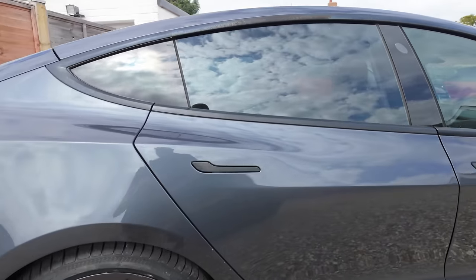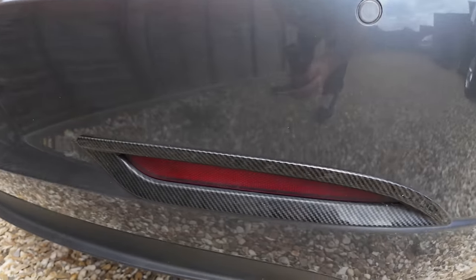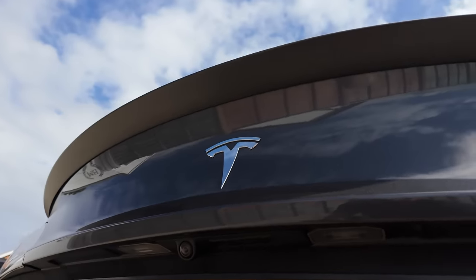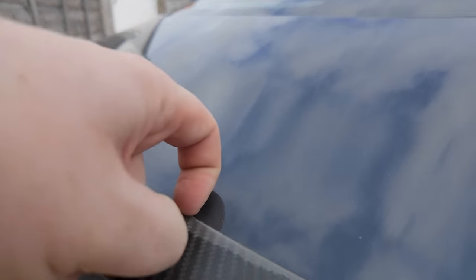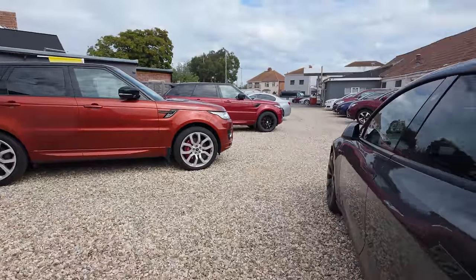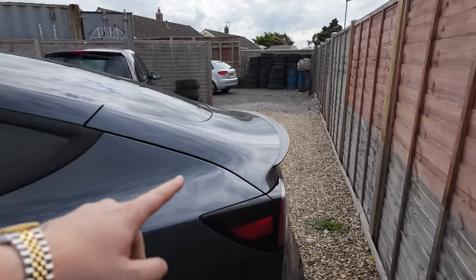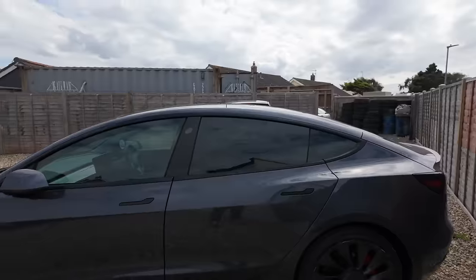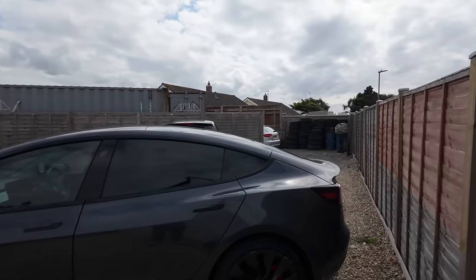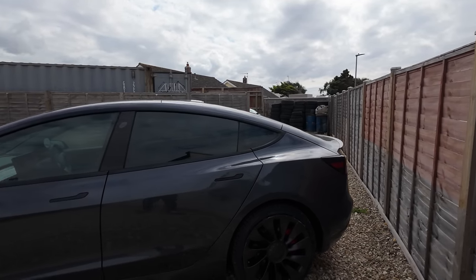We've got carbon fibre side skirt trim things as well. Not my favourite add-on but some people are going to love it. We've also got carbon fibre trims around some of the rear lights and a carbon fibre rear boot lip — the lacquer is peeling on that, not quite sure what we'll do with it. Obviously you've got electric boot, you've got electric everything on here. This is where your charging port is — you press a button and it pops open.